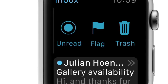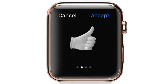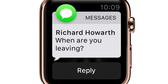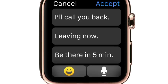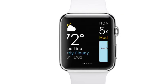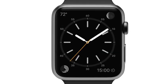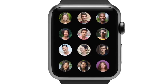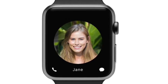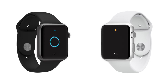Apps are designed for lightweight interaction. Smart replies and dictation let you respond quickly to messages. And pressing the button below the digital crown instantly shows you friends you can contact in just seconds. And with digital touch, we've developed an entirely new way for you to connect intimately with others.